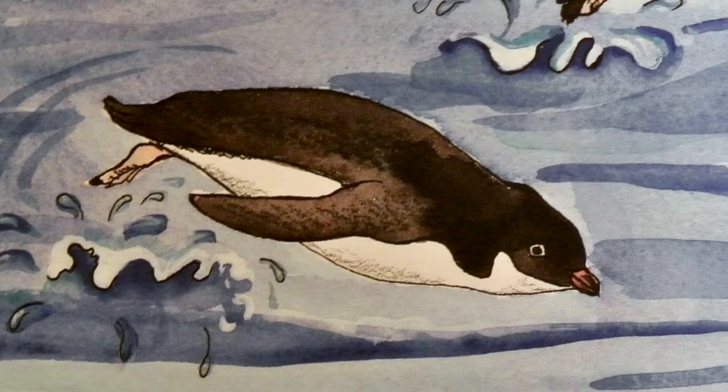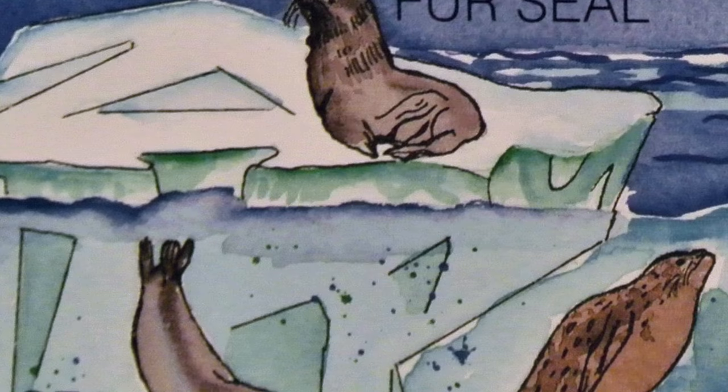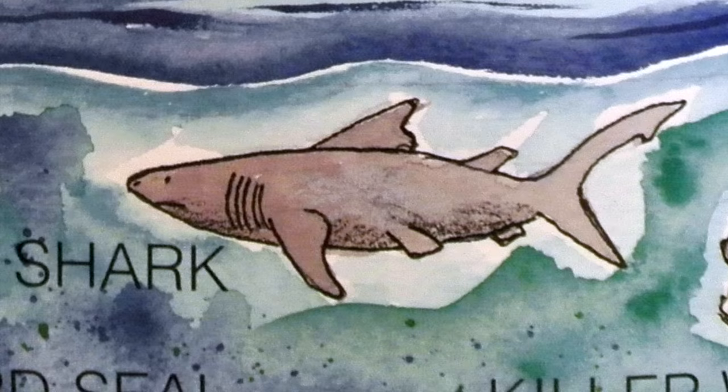Groups of penguins may stay at sea for weeks at a time. They leap in graceful arcs through the water to grab breaths of air. Penguins feed underwater on krill, fish, and other sea creatures. Their natural enemies are fur and leopard seals, sea lions, sharks, and killer whales.